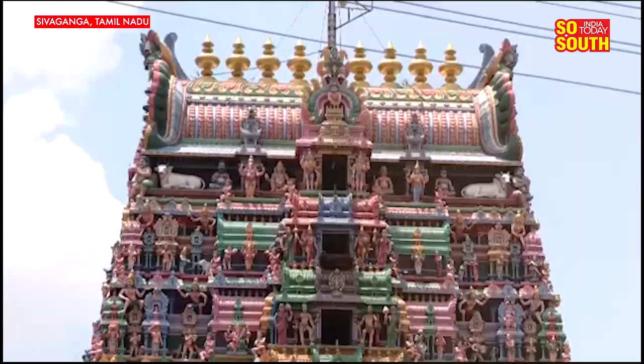Tamil Nadu is going to polls in the first phase on April 19th, and the India Today reporting team is going from one region to another to capture the mood and flavor on the ground. Right now we are in Sivagangai constituency, which is a star constituency this time around thanks to the candidature of Congress leader Karthi Chidambaram, also the son of former union minister P. Chidambaram. But before we talk about election issues, let me show you why Sivaganga has a lot more to offer than just politics.